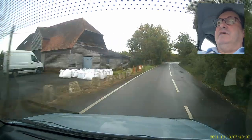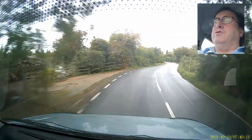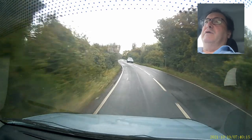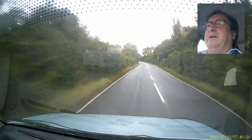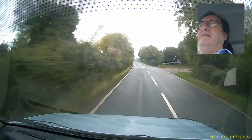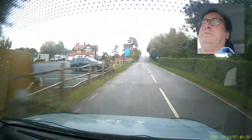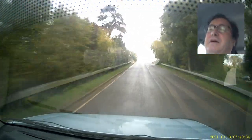I was thinking about this overnight. This woman thinks that my attempts to reassure her regarding her mild discomfort following a slightly overfilled palatal route in a molar endo — which was otherwise done excellently — mean that I'm part of a conspiracy to cover up the truth, which is that it was messed up and she's been the victim of some heinous crime.